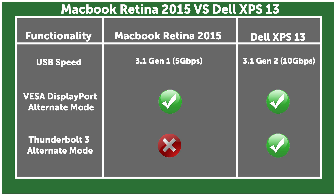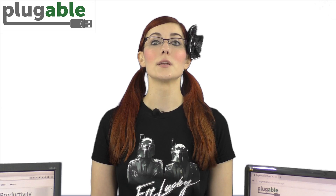This is because the MacBook Retina is a USB 3.1 Type-C Generation 1 system. USB-C Gen 1 is essentially USB 3.0 with a Type-C connector. Like USB 3.0, Type-C Gen 1 allows for a transfer rate of 5 gigabits per second.